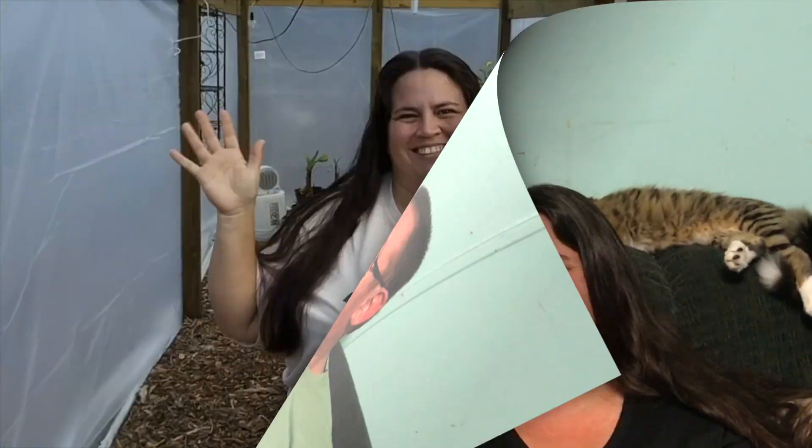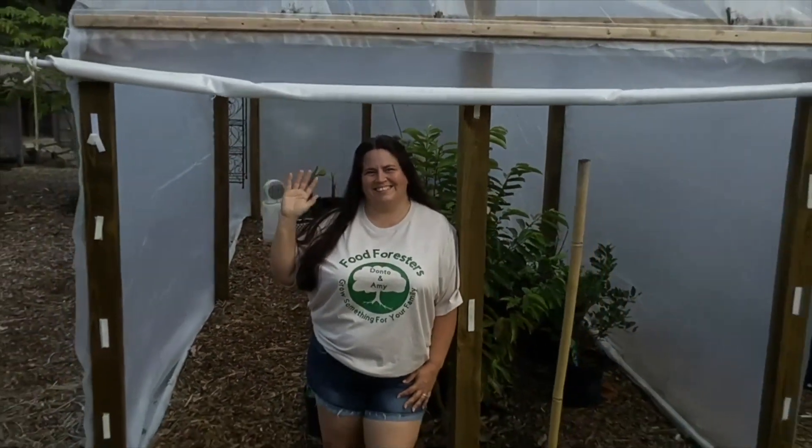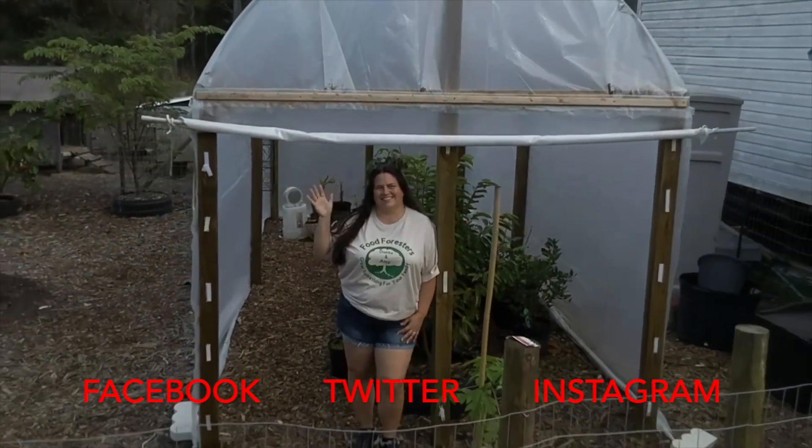Alright guys, everybody have a good night. We'll see y'all later. And remember — grow something for your family. Bye guys! If you liked this video give us a thumbs up, comment, subscribe, hit the bell, follow us on Facebook, Twitter, and Instagram, and grow something for your family.